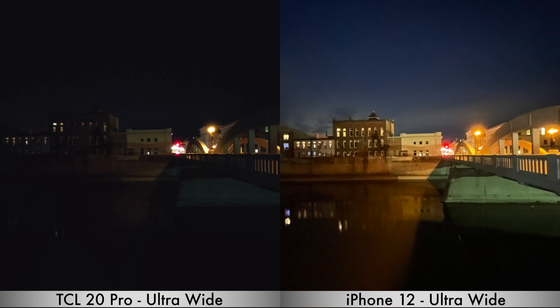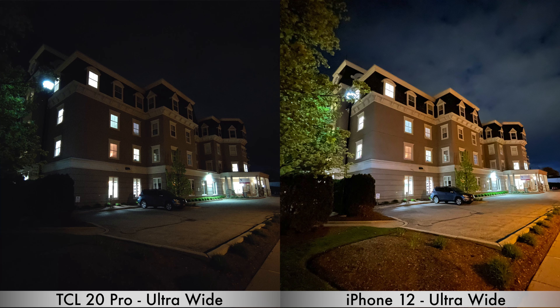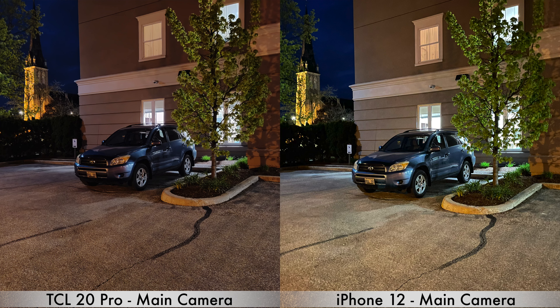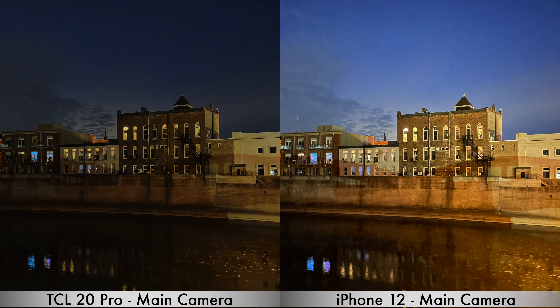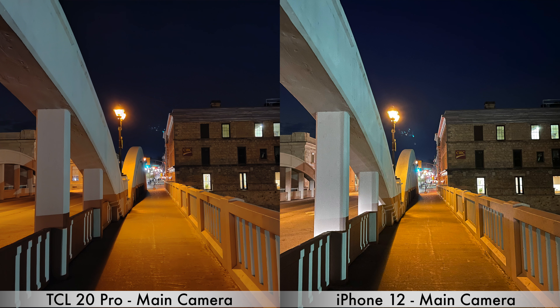Next, moving on to nighttime pictures. For the ultra-wide camera, only the iPhone 12 has a night mode, so pictures taken with the ultra-wide camera in dark situations will turn out better from the iPhone 12 — the TCL 20 Pro doesn't have a night mode for ultra-wide. For the main camera, the TCL 20 Pro does have a night mode, however every single picture still seems to be better from the iPhone 12 — sharper and brighter. Overall, for nighttime pictures, the iPhone 12 does better.